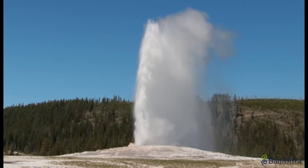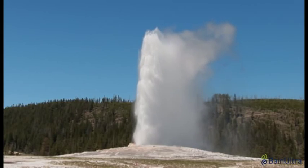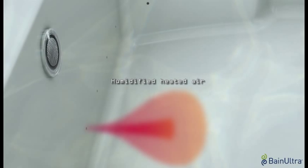This innovative technology treats air to make it hot and humid, like the water shooting from a geyser. On contact with the water, humidified air conserves more of its heat energy, transferring it to the bather.